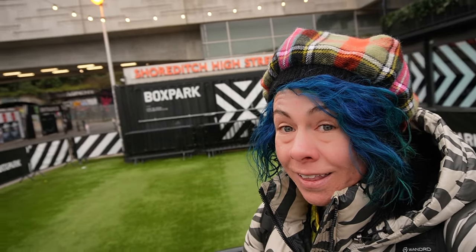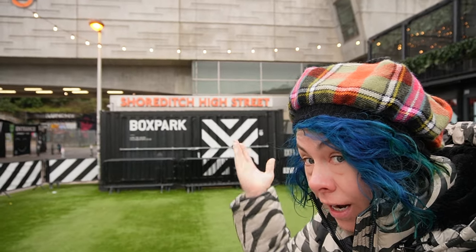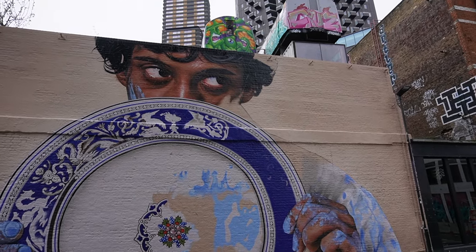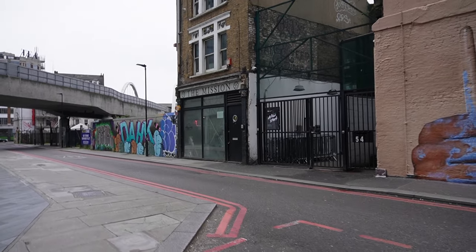I'm here to show you another really cool spot that I like about London. We stand in front of the London Overground Shoreditch High Street Station. Now, Shoreditch is super cool for a bunch of reasons — one of them is that they really, really like art. There's a lot of street art around here. So we're just going under the station right now.